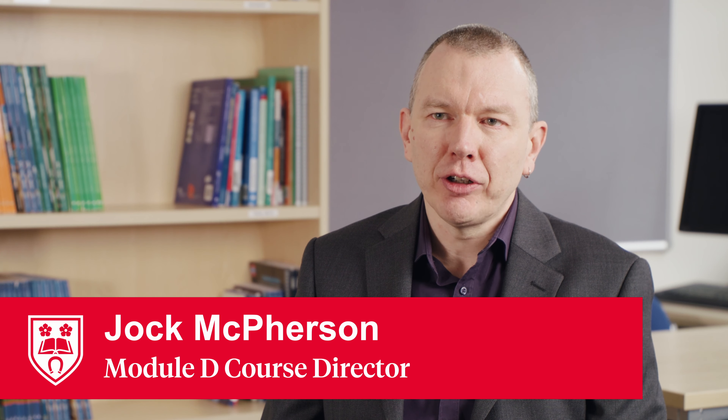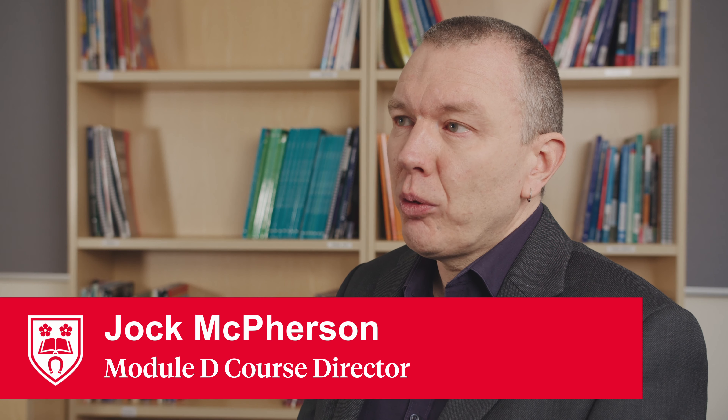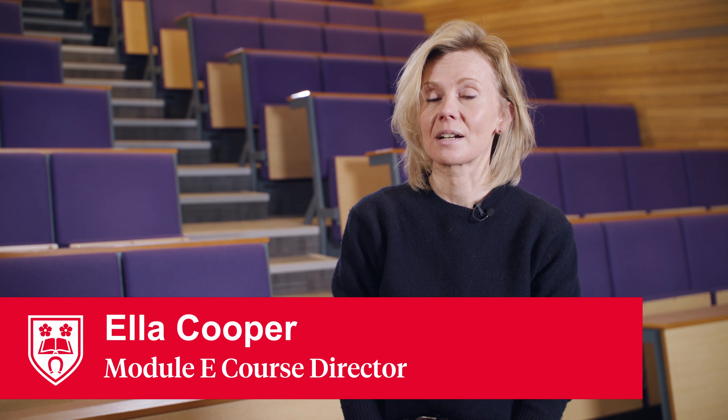My name is Jock. I'm Assistant Director at the Centre for International Training and Education here at the University of Leicester. For the pre-sessional courses, my main role is course director for module D. My name is Ella. I am the module director for our pre-sessional course module E.